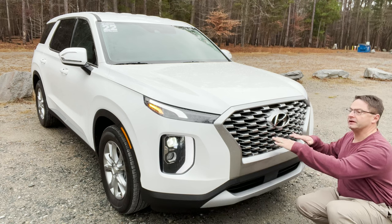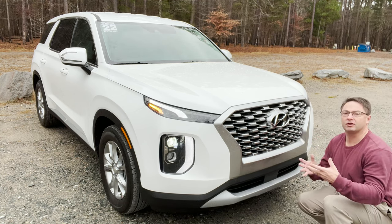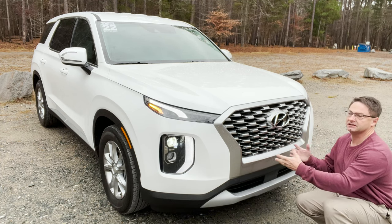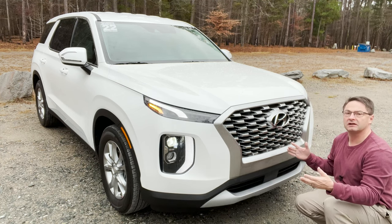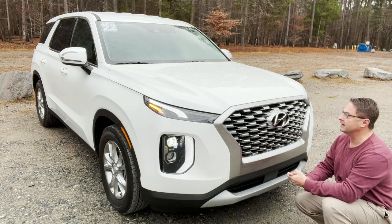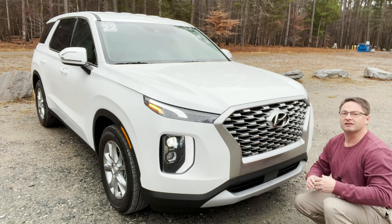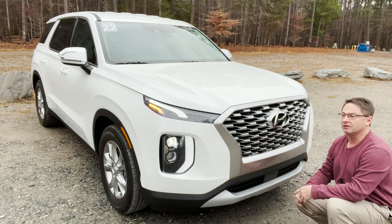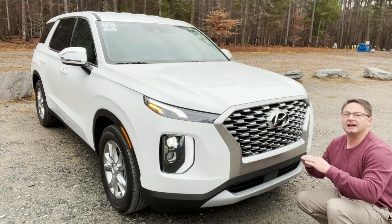I really appreciate that even at the entry-level SE, it has several safety features to help prevent distractions and accidents — like forward collision assistance, rear parking sensors, adaptive cruise control, lane keeping assist, and lane following assist. There's so much going on here, including automatic high beams that switch on and off so you can project more visibility or lower the beams so you're not blinding anybody in front of you. This is a real win for Hyundai at the base level.